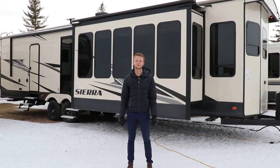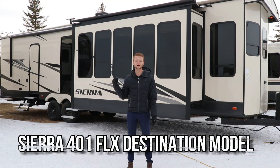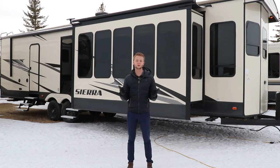Hey everybody, it's Chris with Rangeland RV Red Deer, and behind me is the 2018 Sierra 401 FLX Destination Trailer. This is the ultimate open concept floor plan with the two opposing slide outs in the living room, the mid bath, and the rear king size master bedroom. This unit has a lot to offer. Let's take a look.